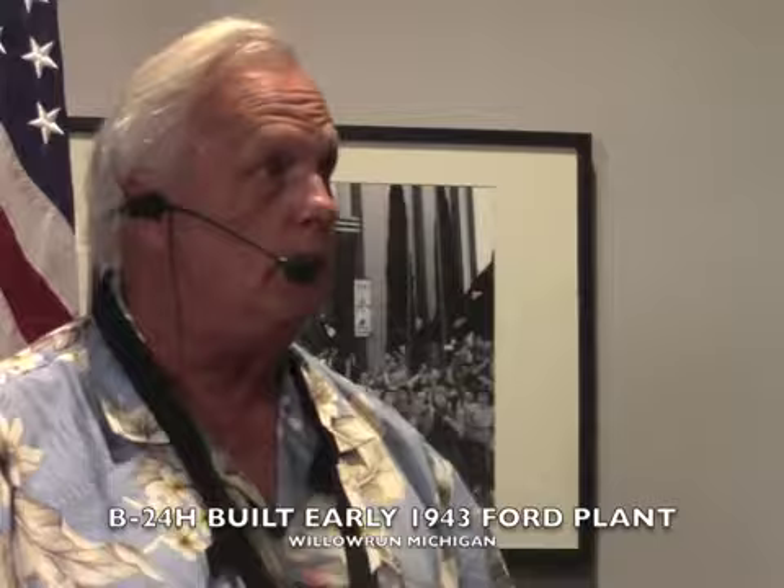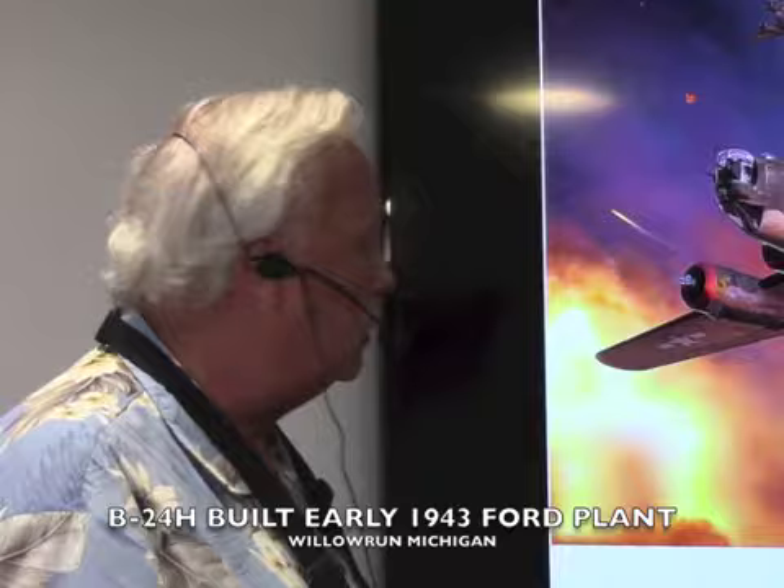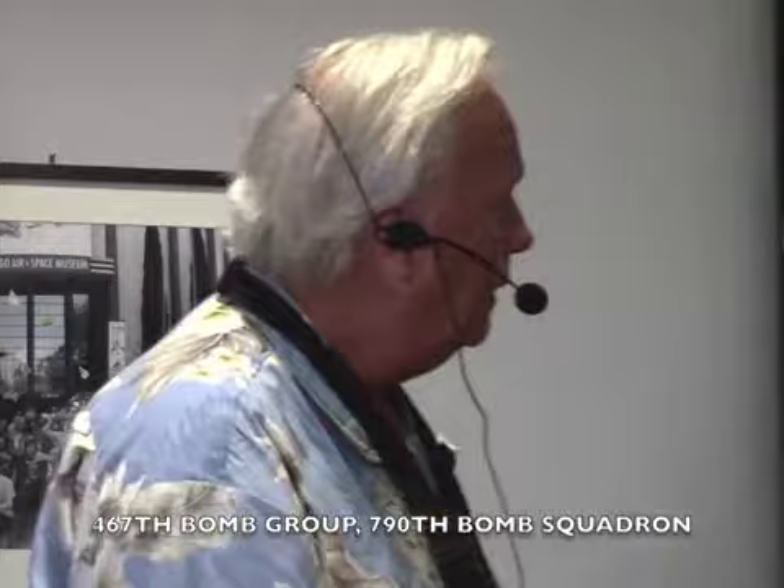Witchcraft was a B-24H that was built at Ford's Willow Run factory in Michigan. She rolled off the assembly line early in 1943, and she was ferried from there to Wendover Army Airfield in Utah, which is still an Air Force base. It is a bleak, bleak place, but it was great for training bombers. She went to the 467th Bomb Group, brand new. I'm going to tell you a little bit about this airplane, and the second story will follow. The history of this airplane is pretty well documented.